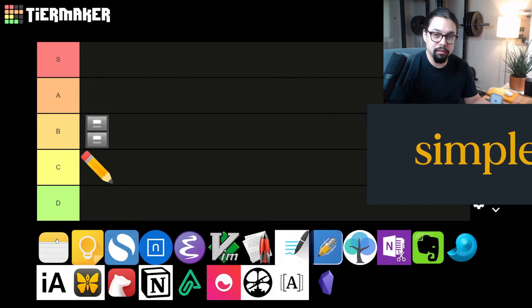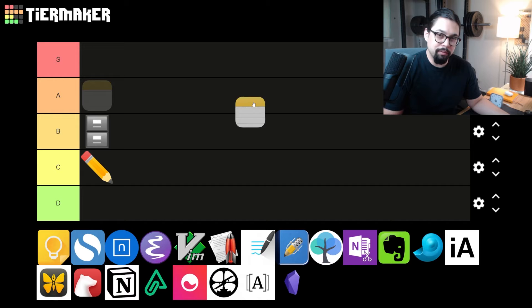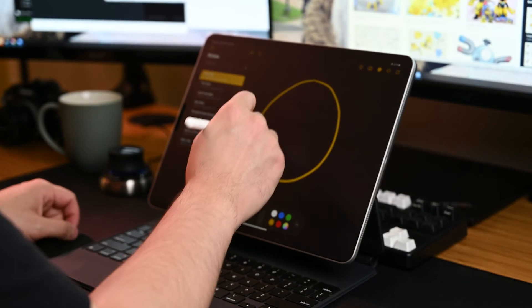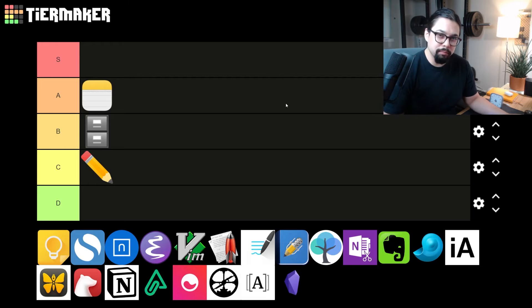Our next category is simple notes — apps that probably come with your phone or computer. They might have tagging and folders, but nothing complicated. First up is Apple Notes. We're gonna give Apple Notes an A for Apple. If you're in the Apple ecosystem, Apple Notes is great — it's got folders, tags, you can draw pictures in it if you've got an iPad. It's very easy to access and quick, and they're continuing to make upgrades. If you want to get more complicated, you'll need a different app, but Apple Notes is actually pretty great.